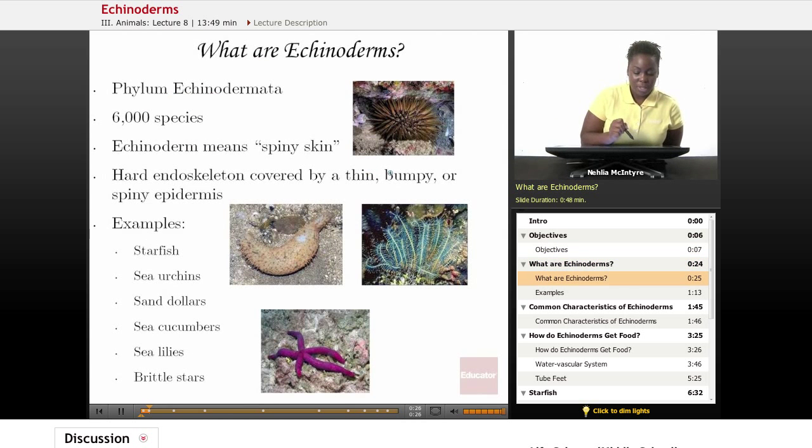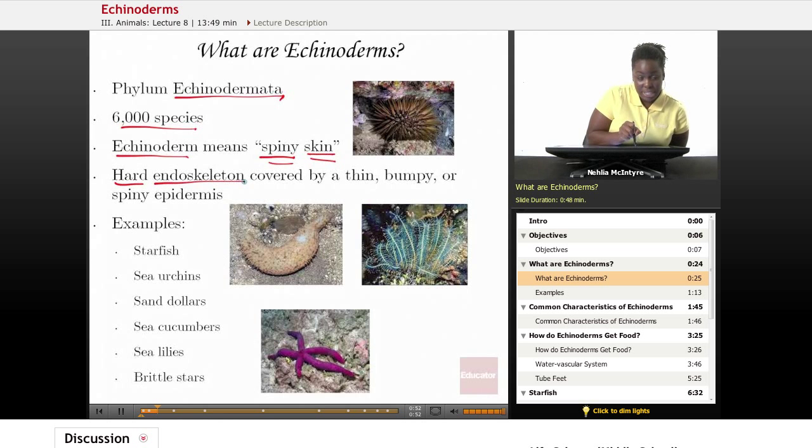What are Echinoderms? Echinoderms are animals that belong to the phylum Echinodermata. There are about 6,000 different species of Echinoderms that we've identified today. The word Echinoderm actually means spiny skin, because that is a common trait or characteristic that all Echinoderms share. The spiny skin is actually a hard endoskeleton covered by a thin, bumpy, or spiny epidermis — epidermis being a fancy word for skin.